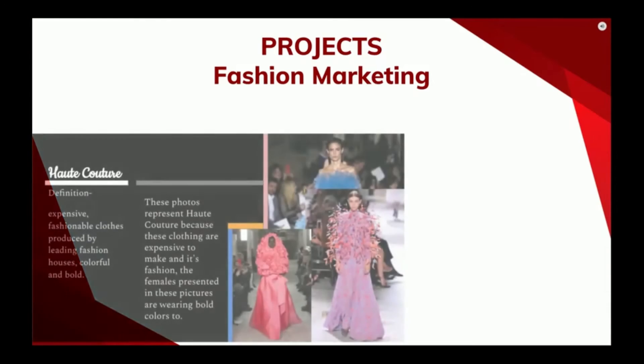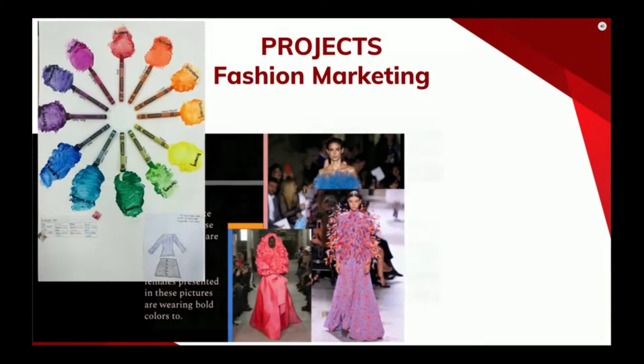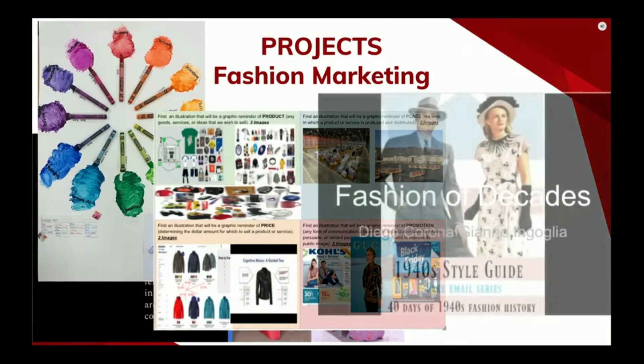A few projects that the fashion class works on include a fashion term book, color theory, fashion of the decades, and a biography on a designer.